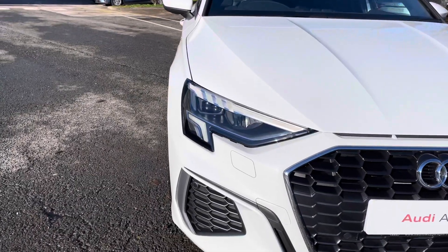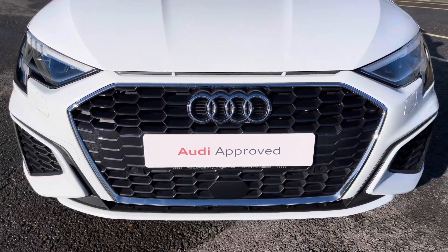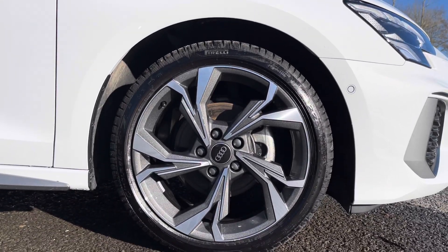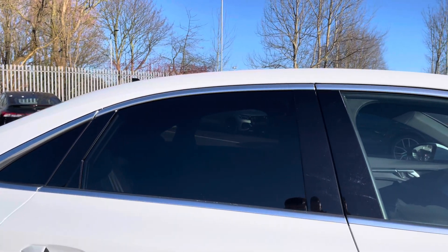Some of the key exterior features include the striking LED headlights, the gorgeous honeycomb style radiator grille, and the stylish optional 18-inch 5Y spoke style alloy wheels as well as the sleek aluminium window trim.